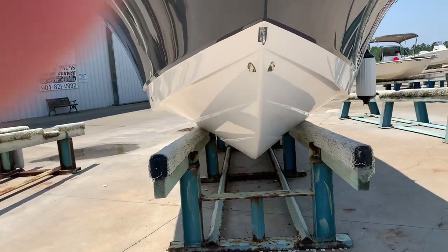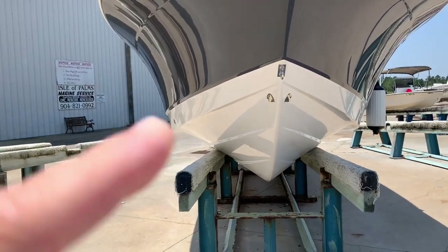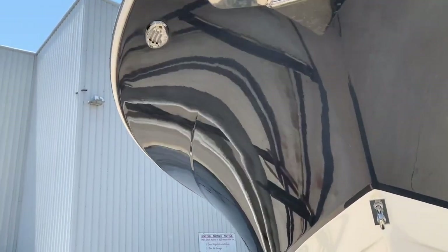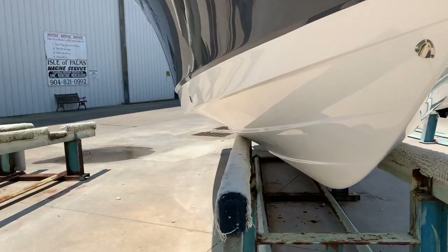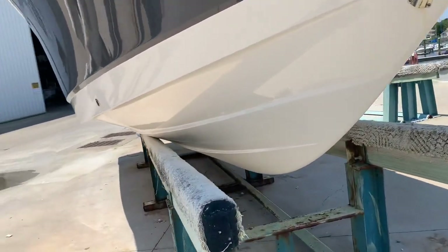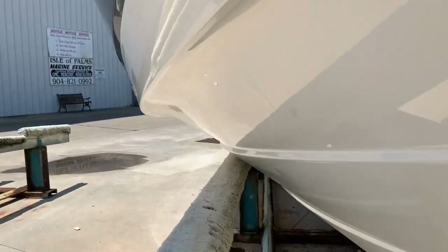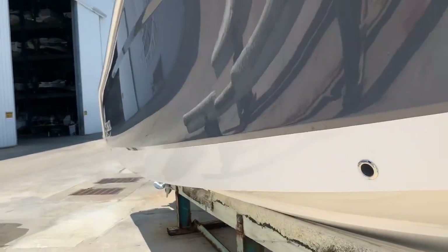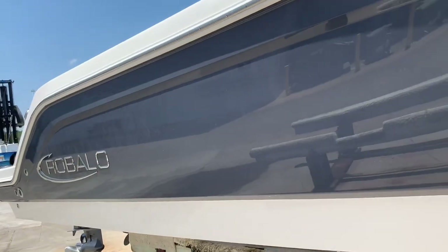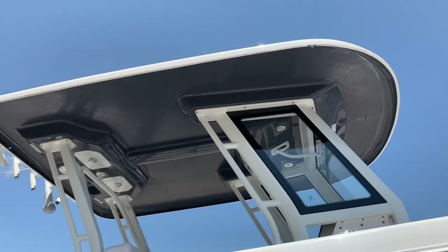You can see the deadrise on the boat — pretty steep in the front, not quite as deep as I thought it would be for a 23-degree boat out back. But you see that huge reverse chine running the length of the boat. The lifting strakes aren't too aggressive. He says it runs really dry, and I tend to believe him — there's quite a bit of flare to it. The boat is only about 7,000 pounds dry; the test they ran was about 8,000 pounds fully loaded with engines, fuel, and people.